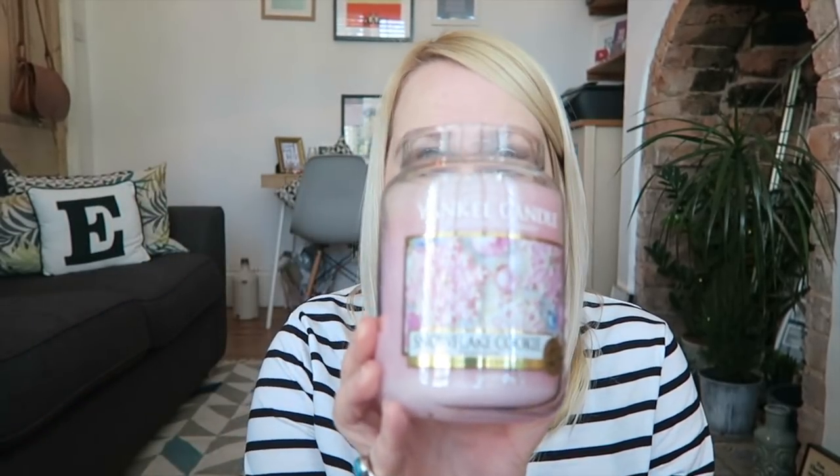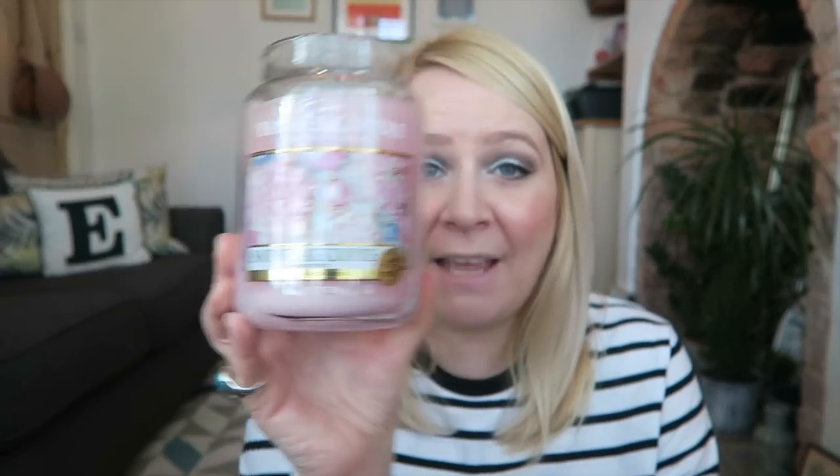Candle of the month — here's the candle of the month. So, snowflake cookie. I've put most of the Christmas ones away, but I've kept this one up. I bet if you go in Yankee Candle shops or online, I bet they're cheap now. It just smells like icing and cooking, it's a really, really lovely candle. In fact, I think I got this one half price. So go and have a look online.